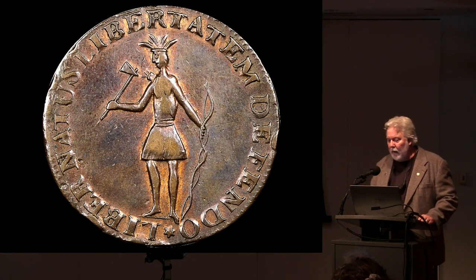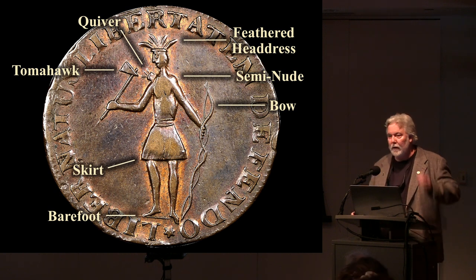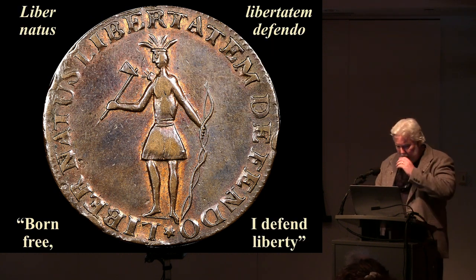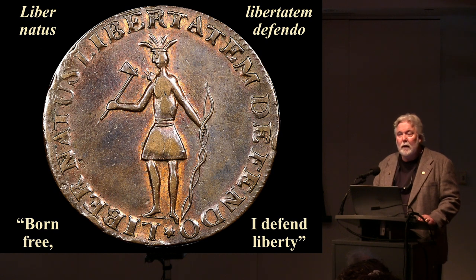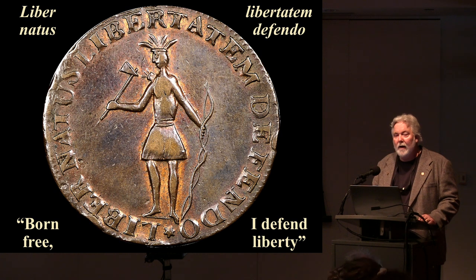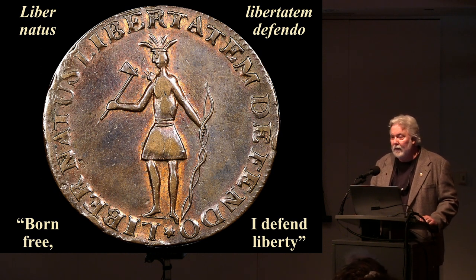Zooming in on the obverse, we see the quiver, feathered headdress, tomahawk, skirt, bow, and the individual is barefoot and semi-nude. What's really telling is the legend surrounding the figure: 'Liberatus libertatum defendo' — 'Born free, I defend liberty.' So this wild, savage figure in European eyes is being extolled here in the Americas as a sign of natural human freedom — a concept enshrined in nothing less than our Constitution.